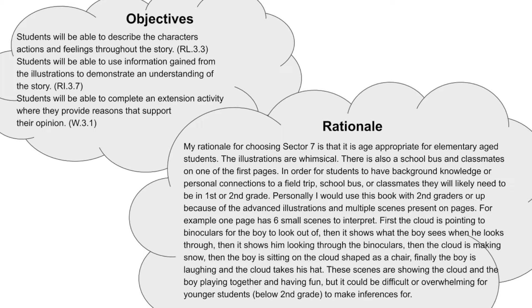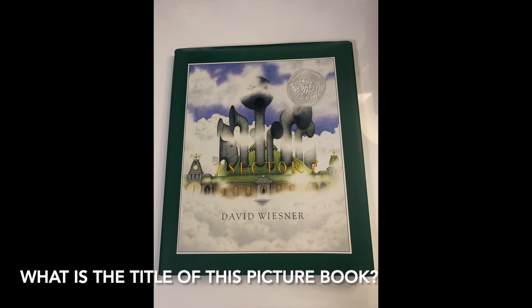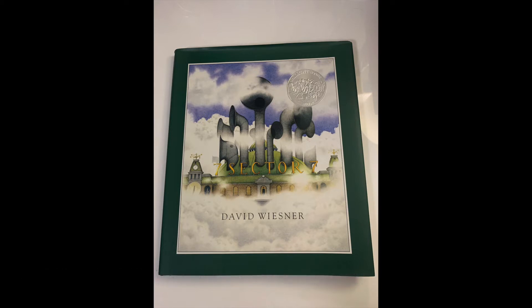Hi everybody, today we are going to be reading a picture book together. This is the picture book we are going to be reading. Could you read the title of the picture book aloud? The title of this book is Sector 7 by David Wisner. Today we're going to be working with this book.